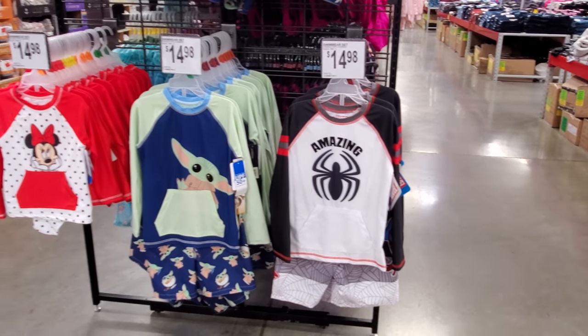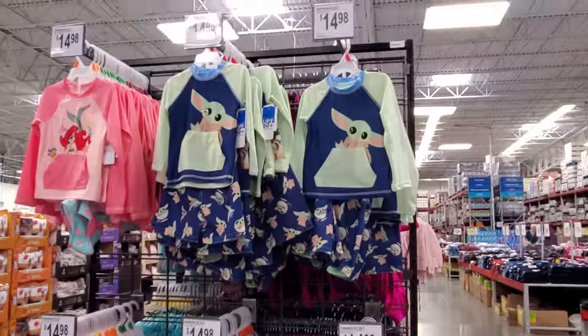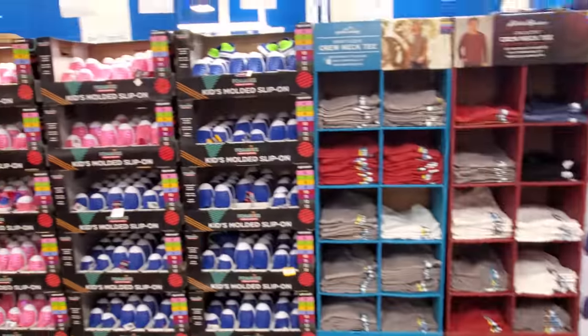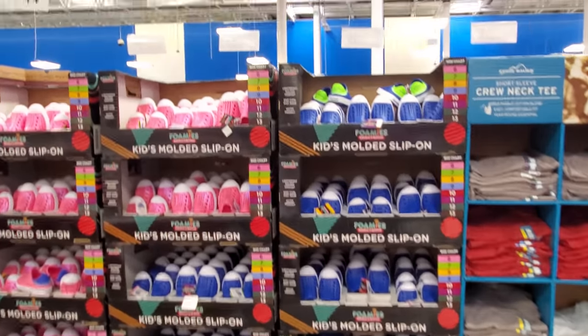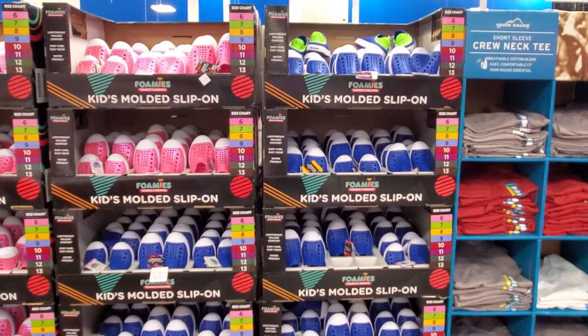Swimwear — amazing! You have Spider-Man, Minnie, Grogu, and Mermaid — those are $15. And over here, more like slip-on play shoes for the backyard — anywhere you go. I feel like I like these shoes for children.